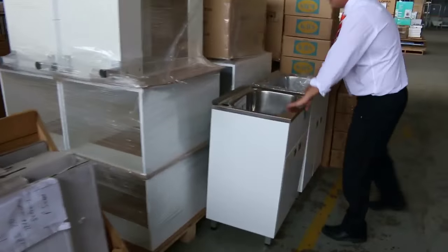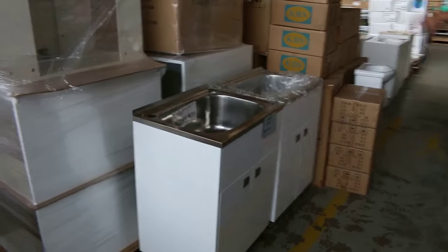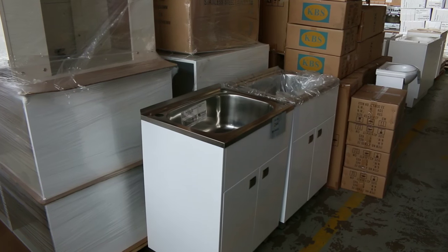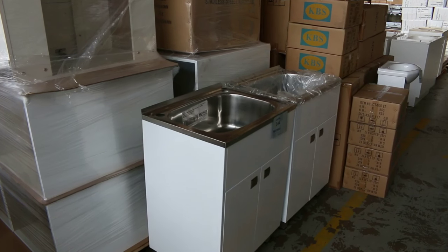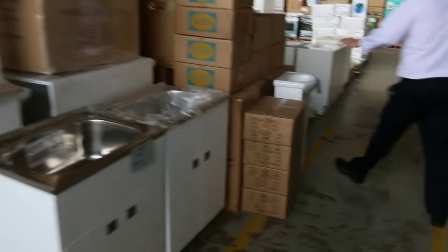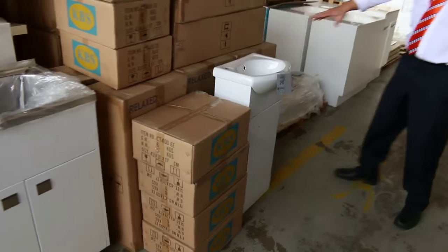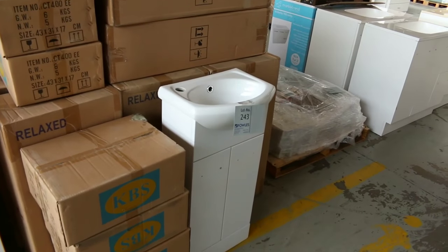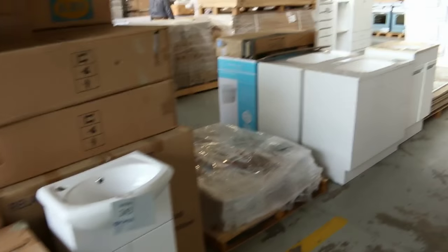Some beautiful laundry troughs — we had a heap of those in last week. All but two went, so there'll be two going up on Wednesday around that mid-$100 mark; they went for about $145 last week. Some little vanities have been popular too — about $60 for the little 400mm vanity, perfect for an ensuite or a powder room.